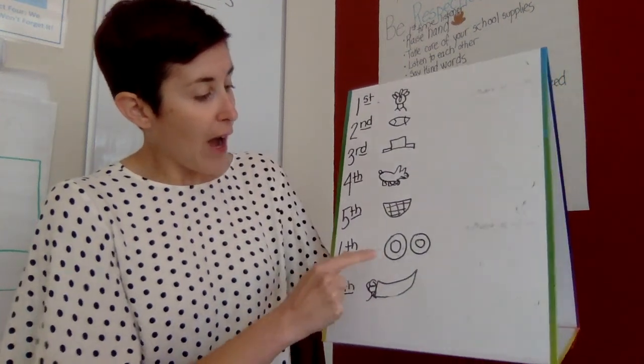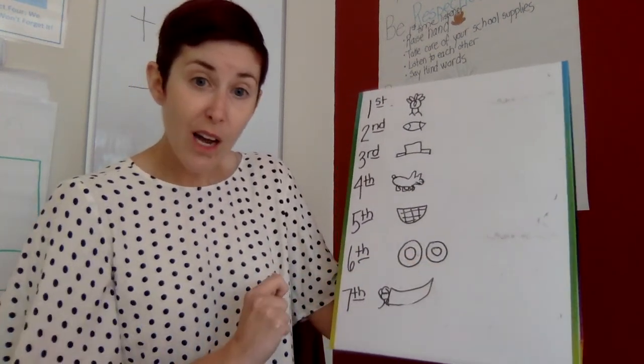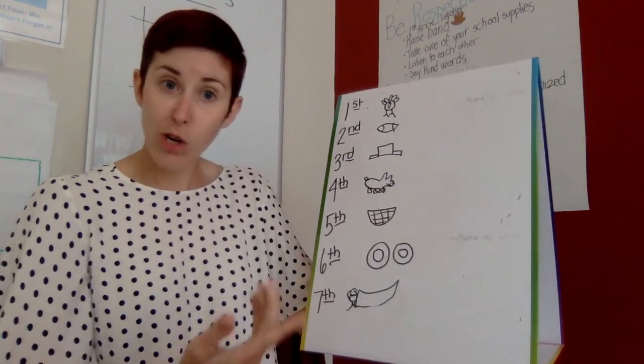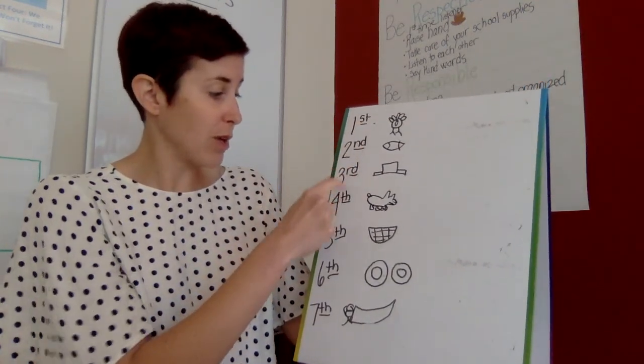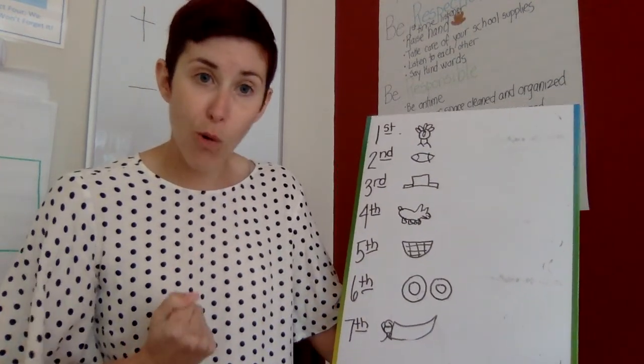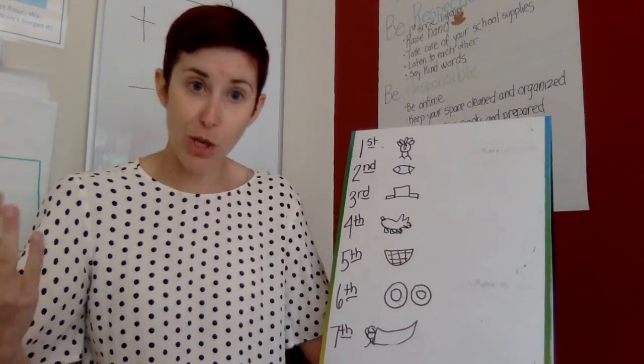And then after that, she swallowed tires. And then finally — or last — this is our seventh, because we have one, two, three, four, five, six, seven different things — she swallowed her horn of plenty, which is also a cornucopia. We know that.